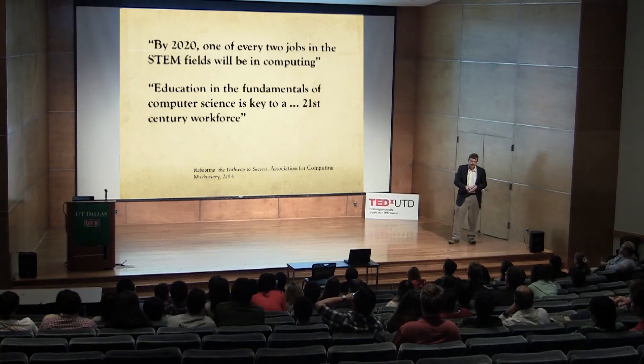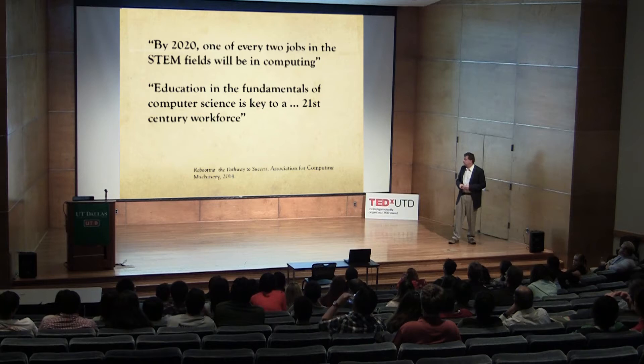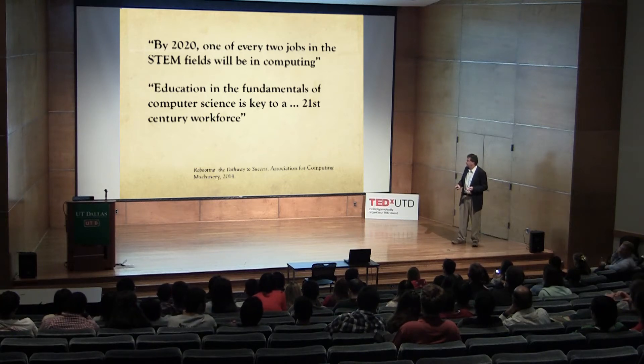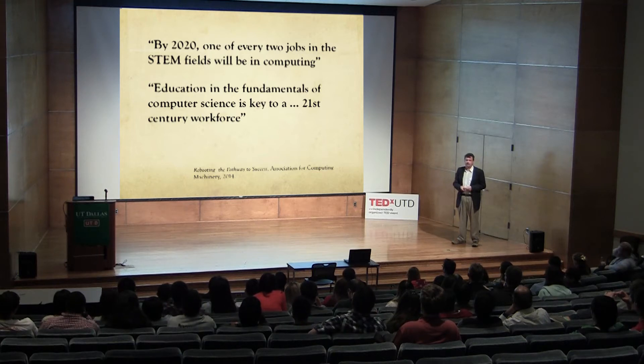In terms of the importance of computing, we can look at these two quotes. By 2020, one out of every two jobs in the STEM fields will be related to computing. The other is that education in the fundamentals of computer science is key to a 21st century workforce. So computing is important, it's relevant, and we know there are a lot of jobs in computing.